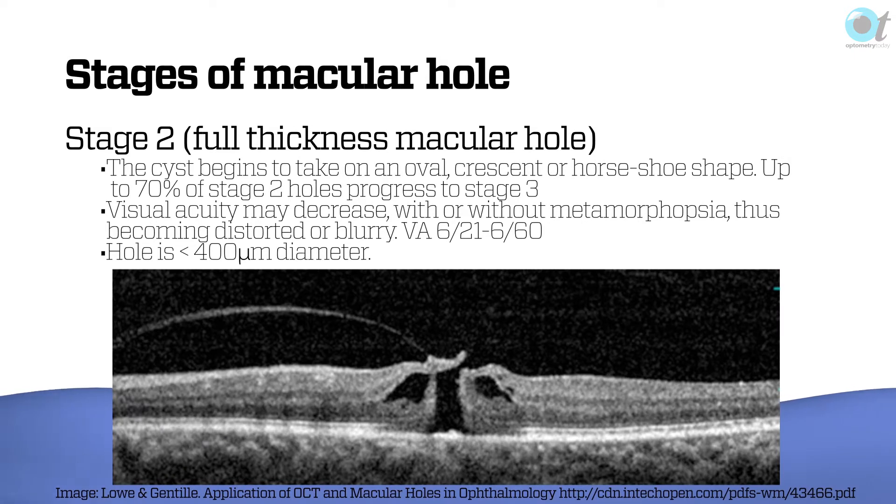Stage two is known as a full thickness macular hole. It begins to take on a more oval, crescent, or horseshoe shape, and up to 70% of these will progress to stage three. Visual acuity has by now probably begun to decrease. You may or may not get metamorphopsia, with vision becoming distorted or blurry.